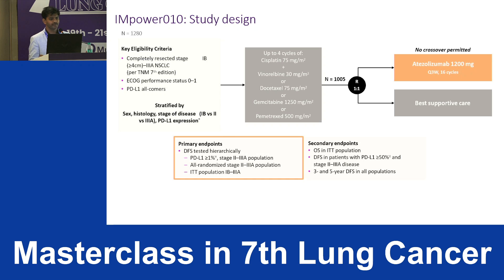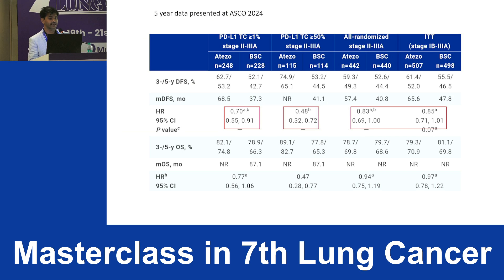Moving to IMpower010: tumors greater than 4 cm underwent surgery, patients received four cycles of chemotherapy, then atezolizumab for approximately one year — 16 cycles. In the recently presented ASCO 2024 data, in patients with PD-L1 score greater than 1%, there is almost a 30-month difference in median DFS, with a hazard ratio of 0.70.